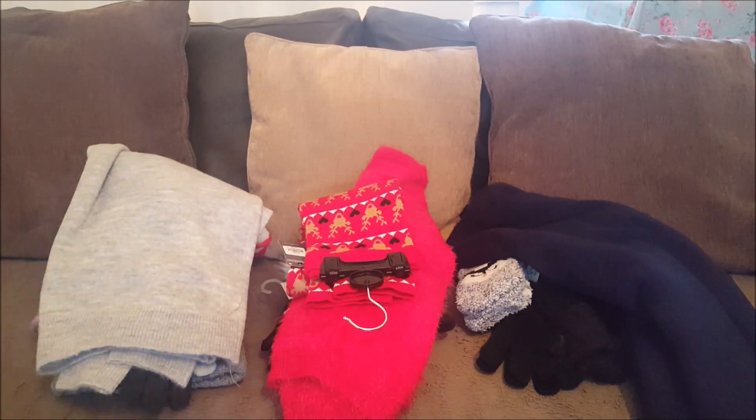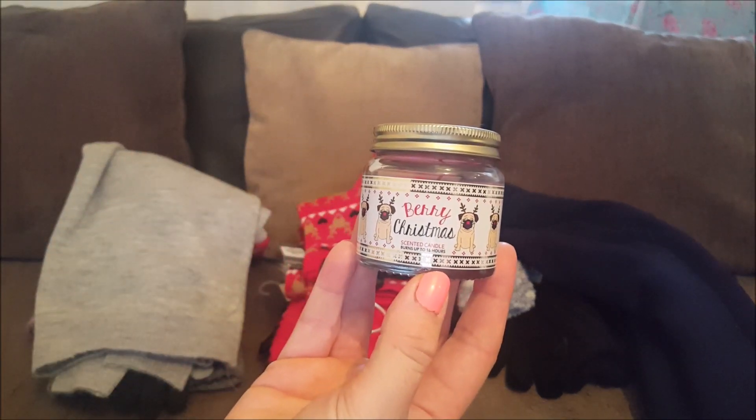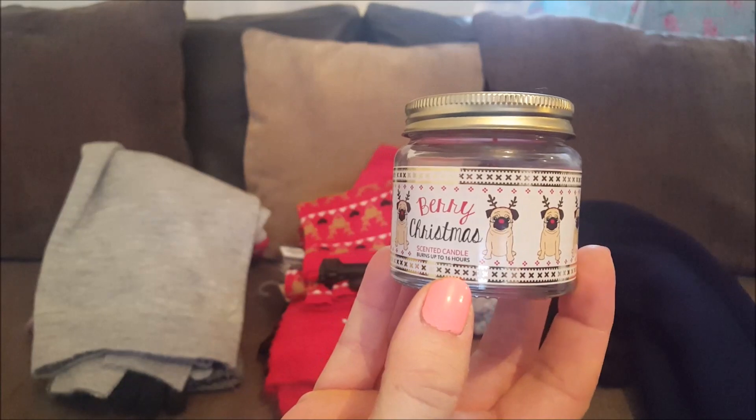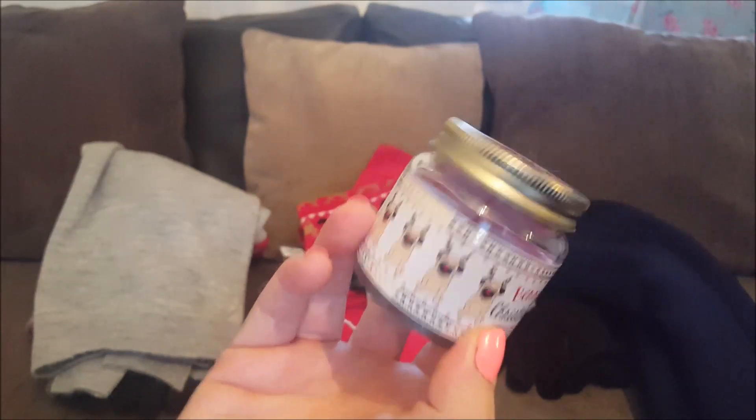That's the bits we got for the kids, but there is one more thing for Ebony - there's a little berry Christmas scented candle, and as you can see it's got a pug on it. She's got Bella the pug so she wanted that, and it was just a pound.